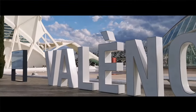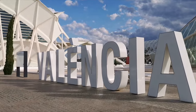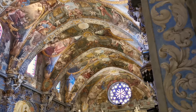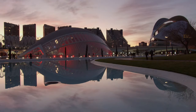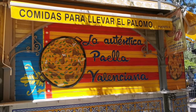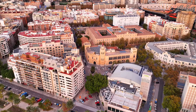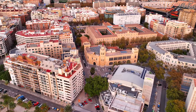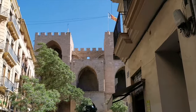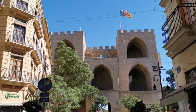Join us on a tour as we explore the fascinating city of Valencia, known for its rich history and modern architecture. From the futuristic City of Arts and Sciences to the traditional paella, from historic landmarks to exciting festivals, Valencia has something for everyone. Discover why this Mediterranean gem is a must-visit destination for travelers seeking a perfect blend of old world charm and modern sophistication.